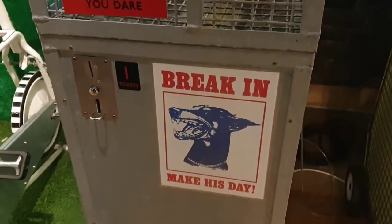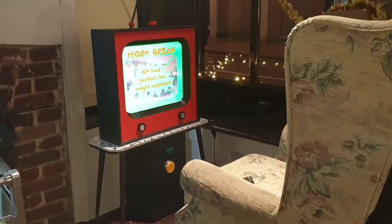I hope this has given you a taster of a great visit to Novelty Automation. Once again, it's not far from Holborn Tube Station, right in the centre of London.